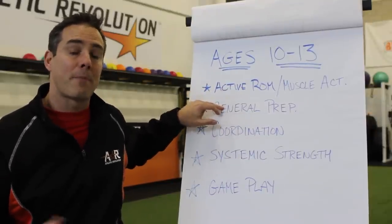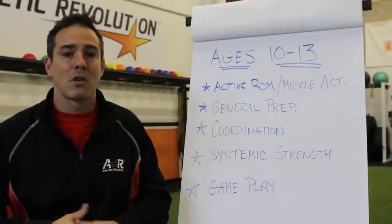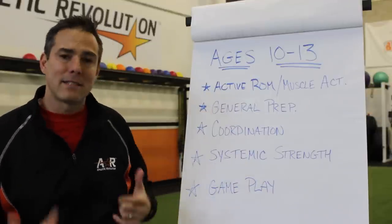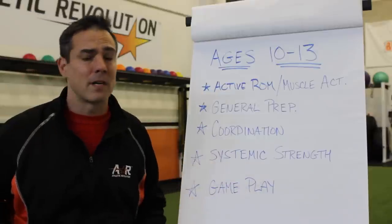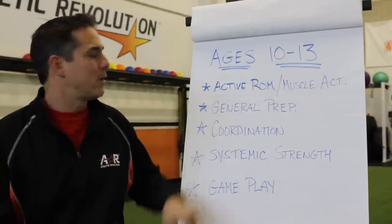Before we get to general prep or a dynamic warm-up — your straight leg marches, cradles, high knees, heel kicks — you can get into skipping patterns, lunge walks, lunge walk overhead, which will give you a little bit more range of motion especially through the hip flexors, and karaoke. All the fun stuff. And a lot of kids this age, especially on a club sport or an AAU team, are starting to do this stuff, but their bodies aren't prepared to even do that.